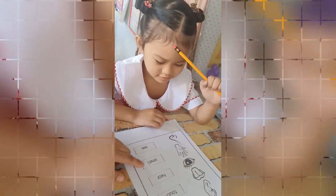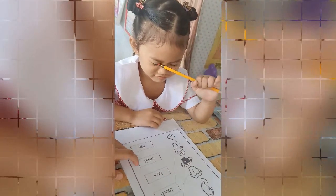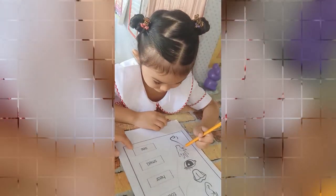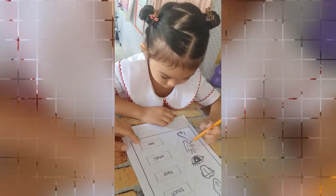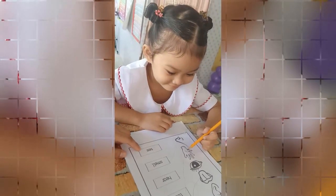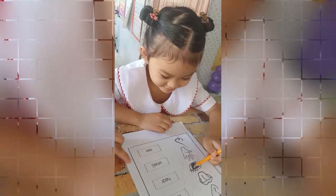And what do you use to smell? Your nose. And here, what do you use to see things? You can see with your...